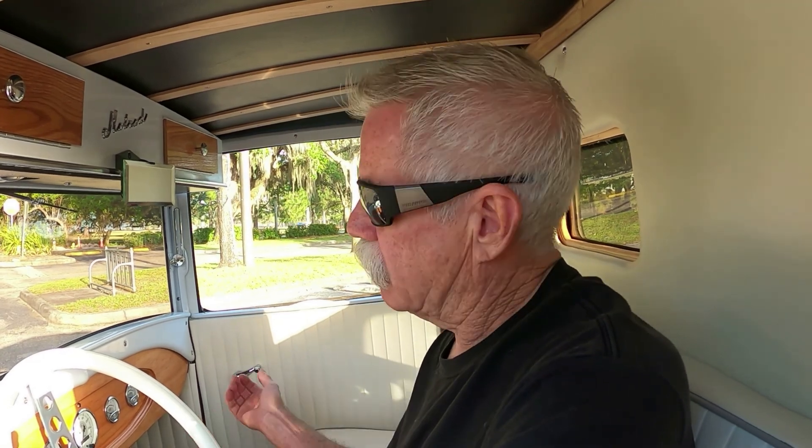It's old fashioned. I don't have air conditioning, got crank-up windows — it's old school hot rod at its best, and I love driving it.